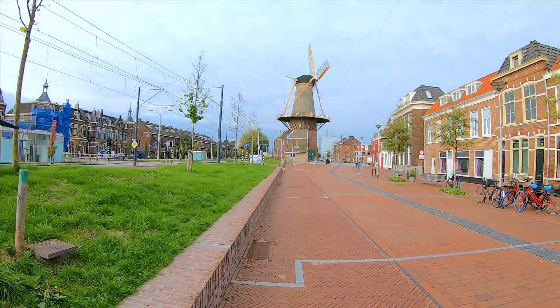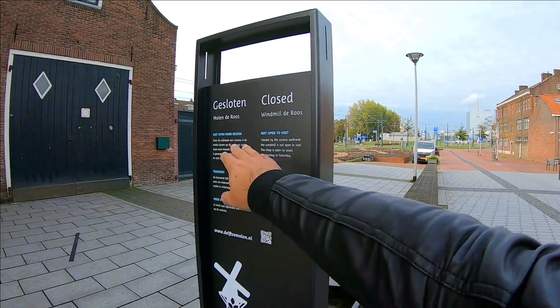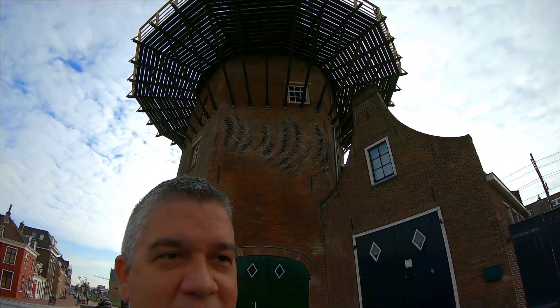I'm getting closer to the windmill. Now this is in the city — it's probably not functional. It is closed because of the pandemic, but normally you can visit it. I can take some shots though. From far away it looks like it might not be one of the biggest ones, but once you get a little closer it's pretty high, pretty big actually. There used to be 18 windmills within the city of Delft, and now this is the last one standing.